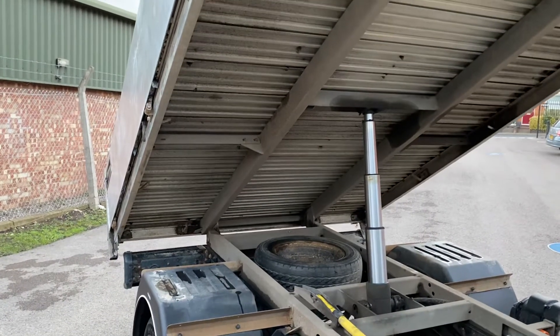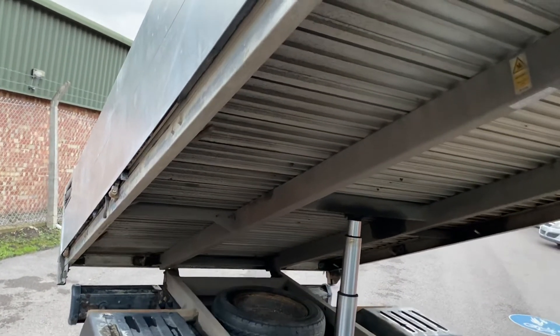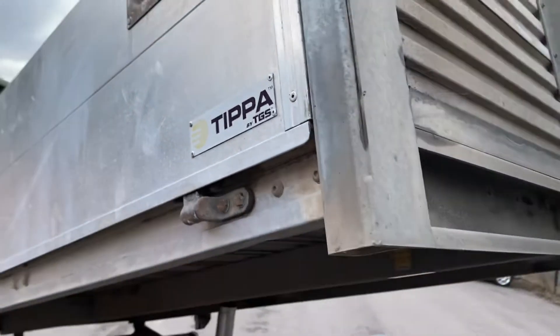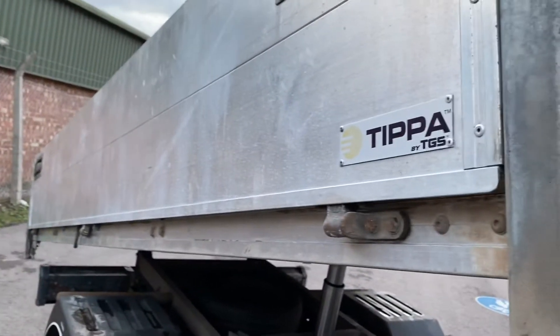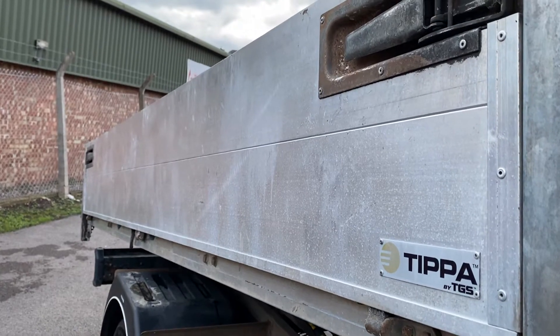Here are your tipper controls — lowering it down for you now. The tipper body was made by TGS, which is an aluminium dropside body. These sides will drop down if you use these handles here — front and back — that will drop your sides down, and obviously the rear part on the back will also fold down to get rid of the load.